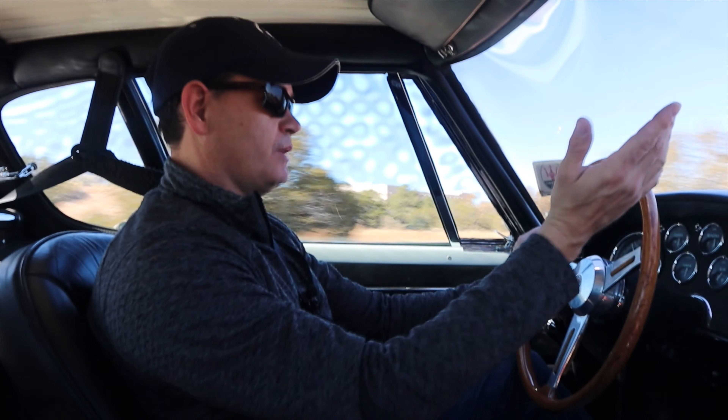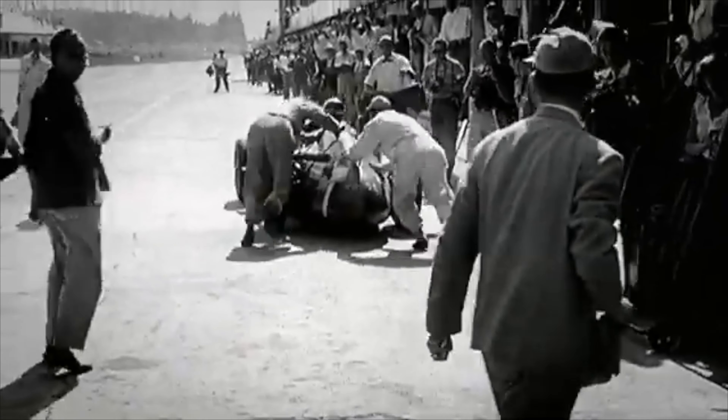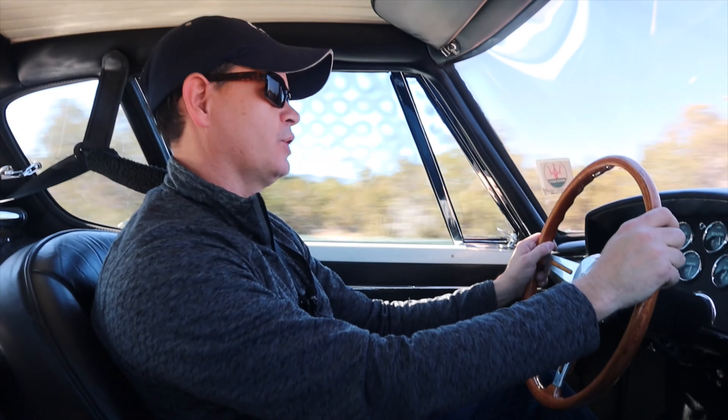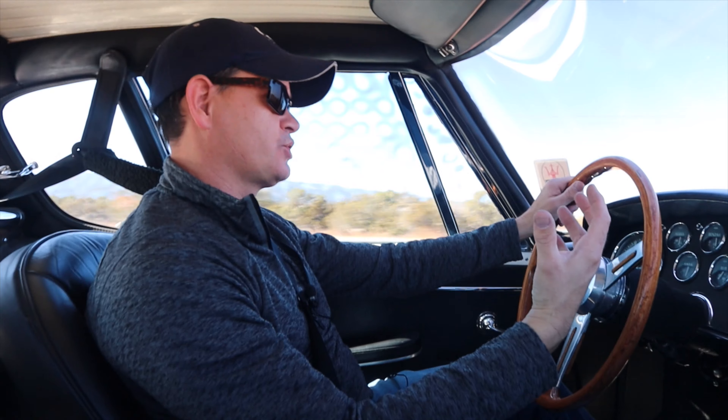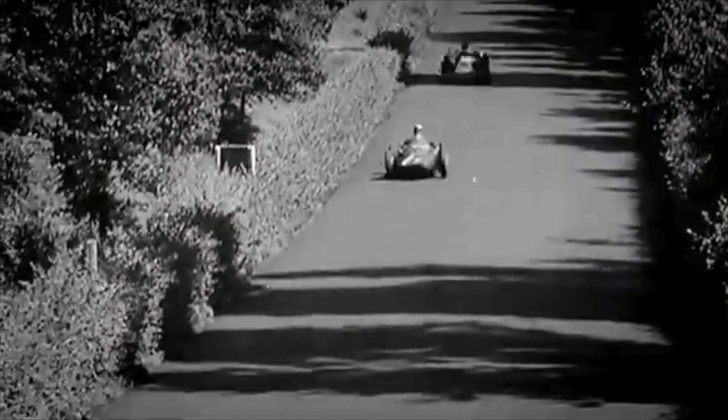Juan Manuel Fangio most famously won the 1957 Grand Prix World Championship behind the wheel of a 250F. So it's pretty amazing when you think about the racing heritage, the fact that this engine was used in Maserati's Grand Prix cars from the 50s. It's really incredible.